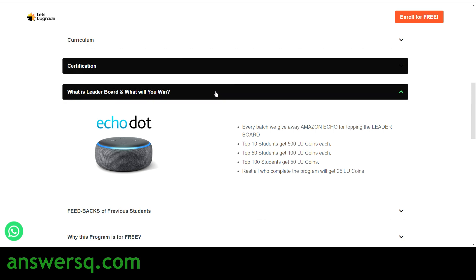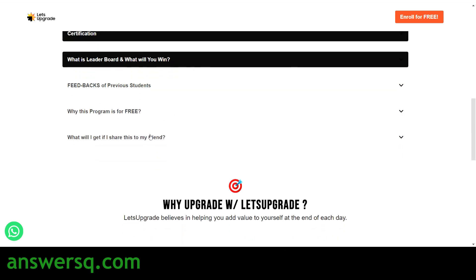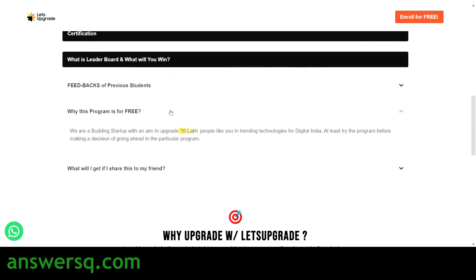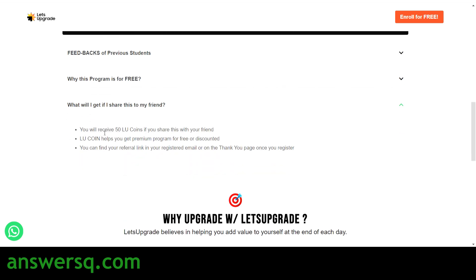They also share feedback from previous students on the page, and explain why this program is free. Additionally, if you share this program with a friend, you will get 50 LU coins, which helps you get premium programs for free or at a discounted rate.